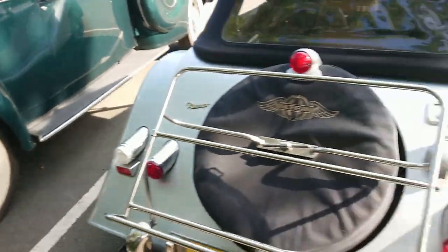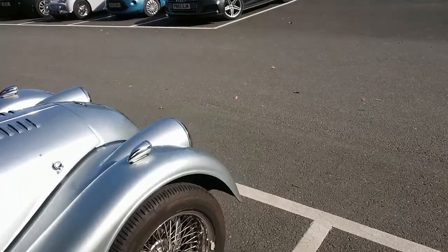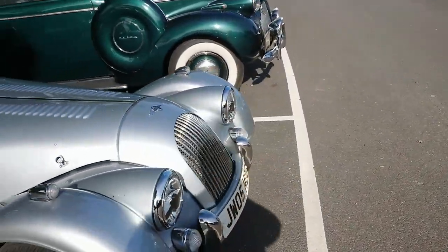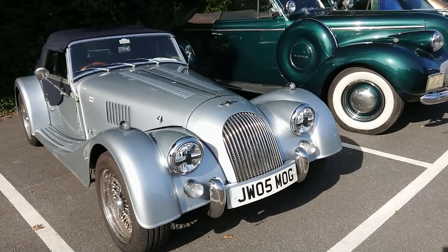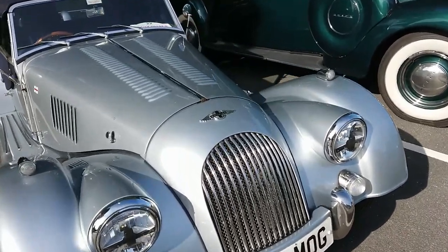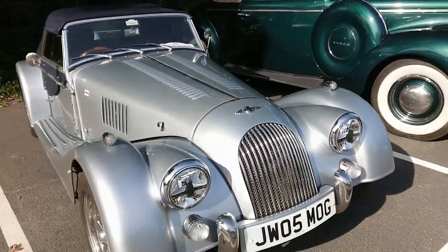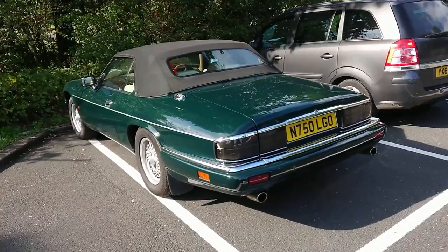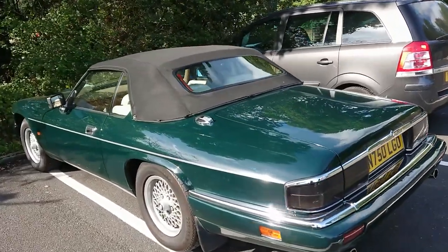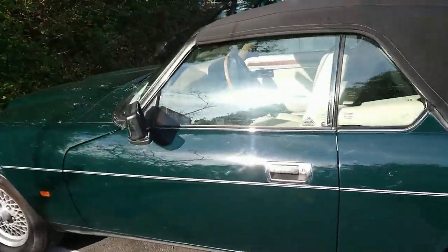This Morgan - I'm not sure how old this is. It'll be after 2005, but given that personal plate I would assume it's actually a bit later. It hasn't even got the model designation on it, which is interesting.